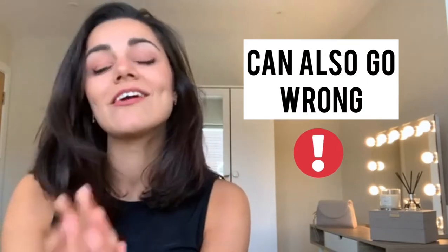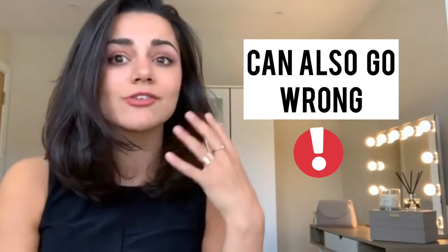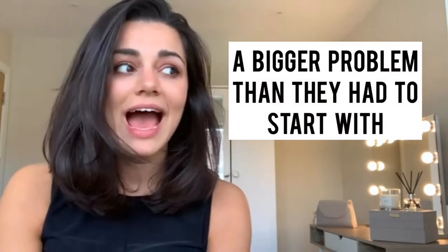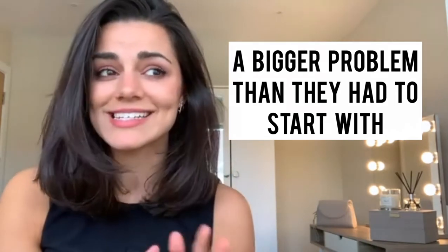I've seen a lot of clients that have over-exfoliated their skin, or they're using the wrong exfoliant completely for their skin type or their skin concern, and they've ended up with more damage than they had previously. So it's really important to pick the right one, which is why I thought I'd do this video today — my guide to exfoliants.